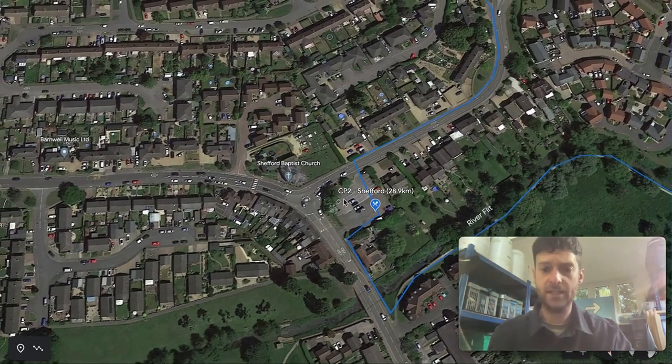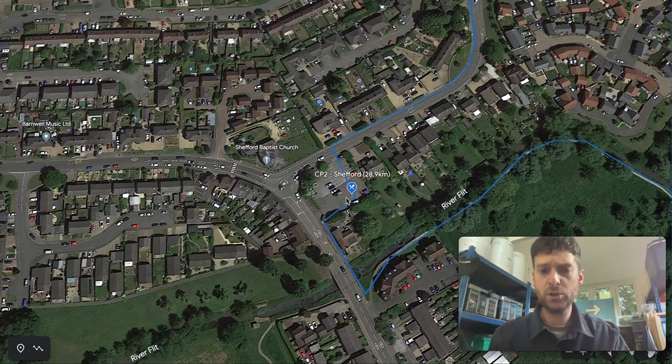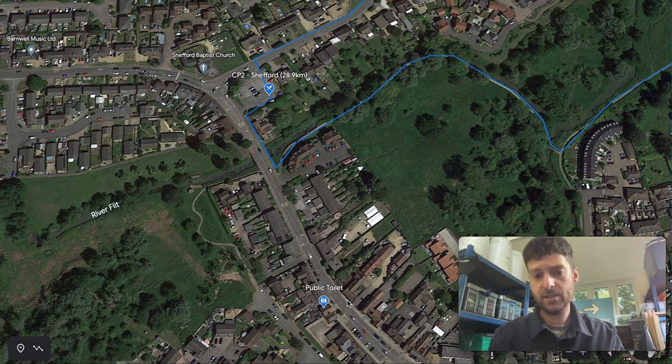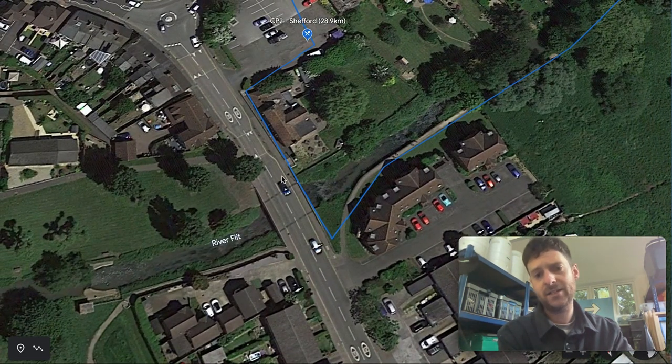You're over halfway at this point. The Checkpoint 2 in Shefford is based in the public car park — you'll be directed into that checkpoint. There are no toilets directly at this checkpoint, but if you're desperate there is a public toilet nearby. One thing to bear in mind: runners love to follow each other, and this isn't the official race route. If you go to use that toilet and there are runners behind you, make sure you tell them not to follow you — they need to keep following the canal and river. Shefford is 28.9 kilometres into the route.